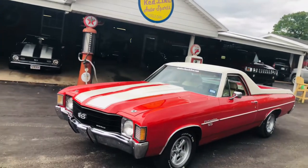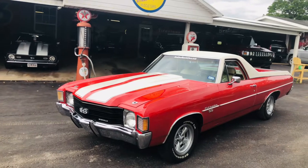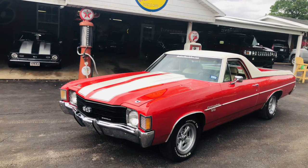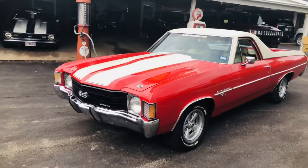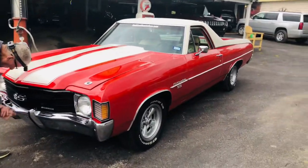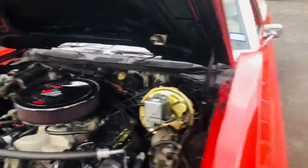Hey everybody, here's our 72 Big Block El Camino. This car has 63,200 miles. It is numbers matching. Factory 402, or SS396, however you want to look at it. All original body panels, original wheels, original motor. This car is factory.